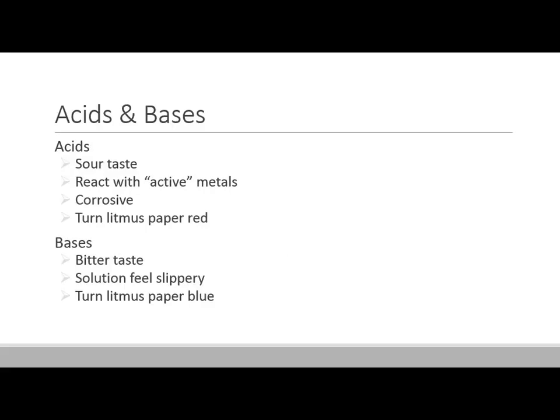What is an acid? Our day-to-day knowledge would tell us that it's sour. Think of Sour Patch Kids, lemon juice, or vinegar. They will also react with certain metals — what we call active metals. If you put a piece of aluminum foil into some vinegar, it'll start to slowly bubble and produce hydrogen gas. It'll eat away at it. Acids are corrosive, and they turn litmus paper red.